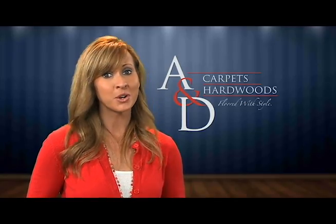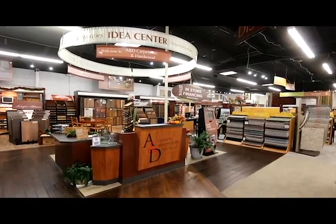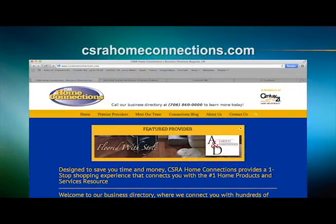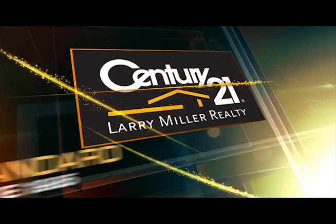The A&D Carpets and Hardwoods family has been providing the CSRA top-quality flooring and installation for over 35 years. We've been honored to work with Larry Miller, his staff and agents, and our fellow premier providers since 2007. It is our pleasure to confidently recommend A&D Carpets and Hardwood. CSRA Home Connections — a service of Century 21 Larry Miller Realty.